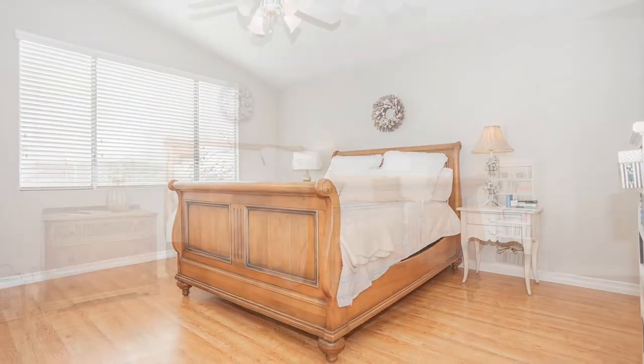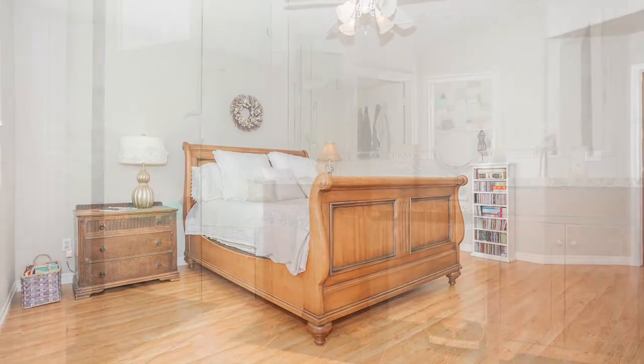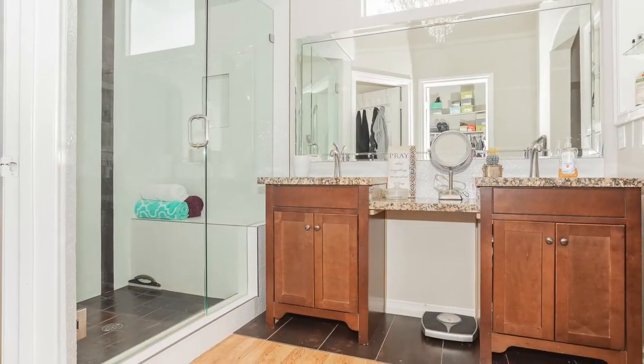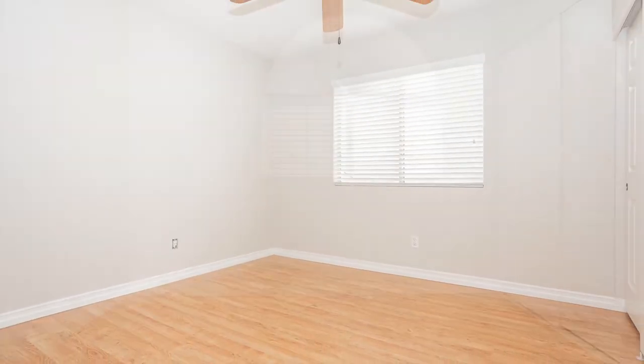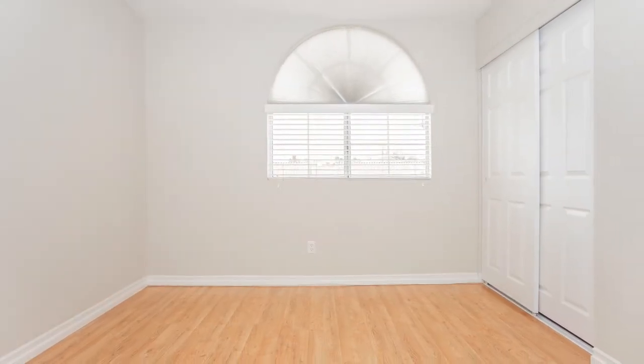Spacious master suite with ceiling fan. Updated master bath with granite countertops, double sinks, and a large walk-in shower. Both guest bedrooms upstairs are the same size and each have a ceiling fan.